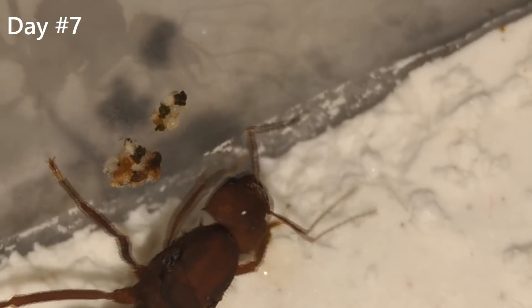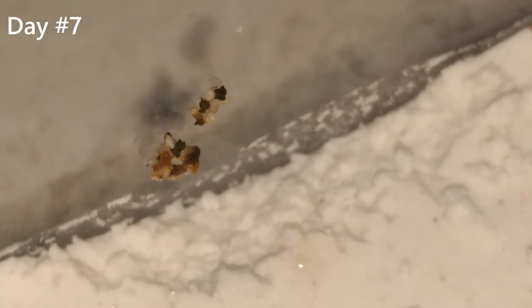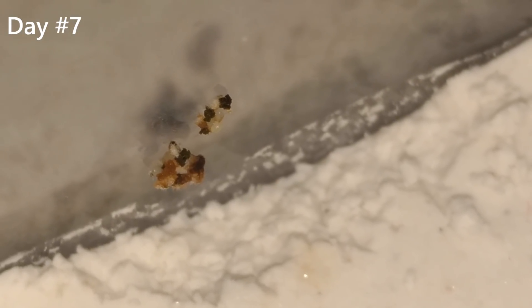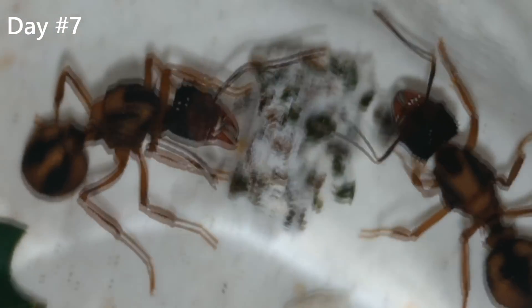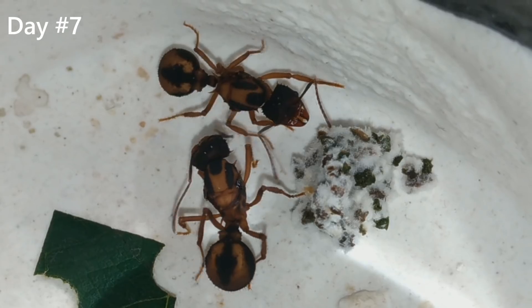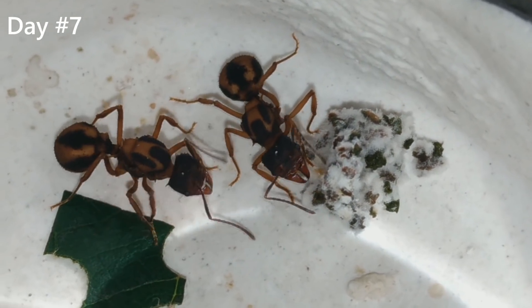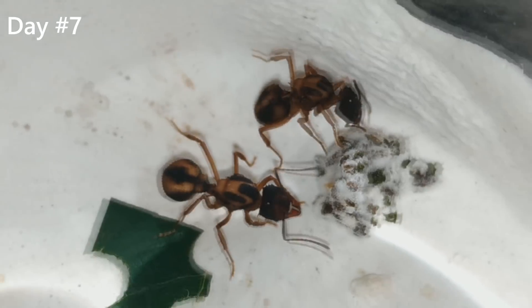Day 7 has arrived and I now decided to feed the other colonies grape leaves too, now that I know that the ants like it and it is safe for them. Back to our stars — by day 7 they have consumed all that piece of leaf that we saw on day 5. I gave them a grape leaf cut in a rectangle shape so we can see more clearly if they are cutting it. And they definitely are. Look at that!